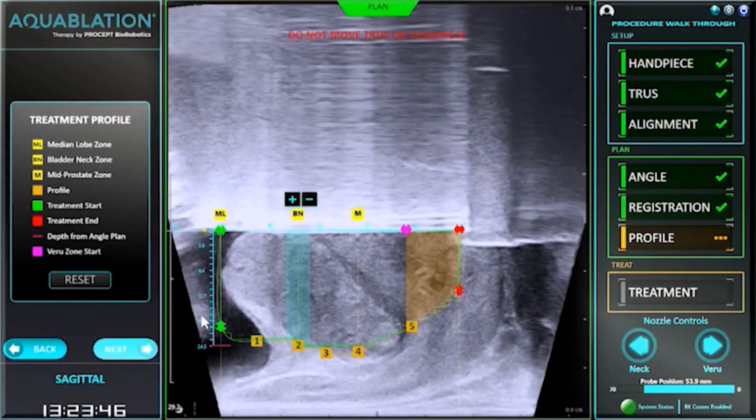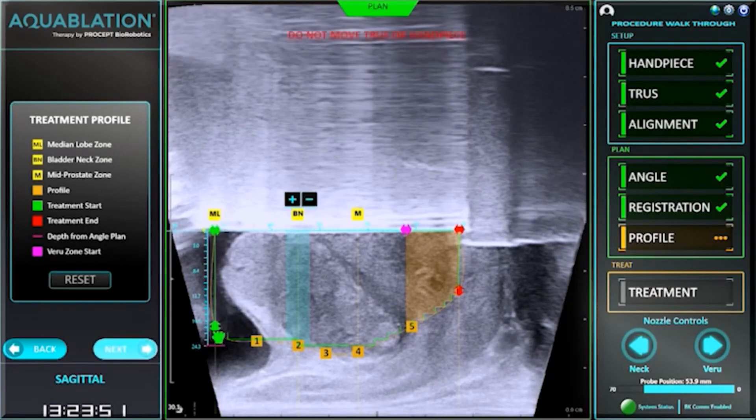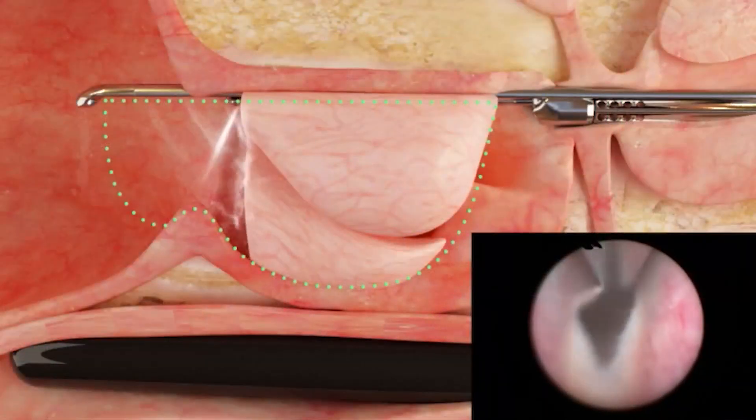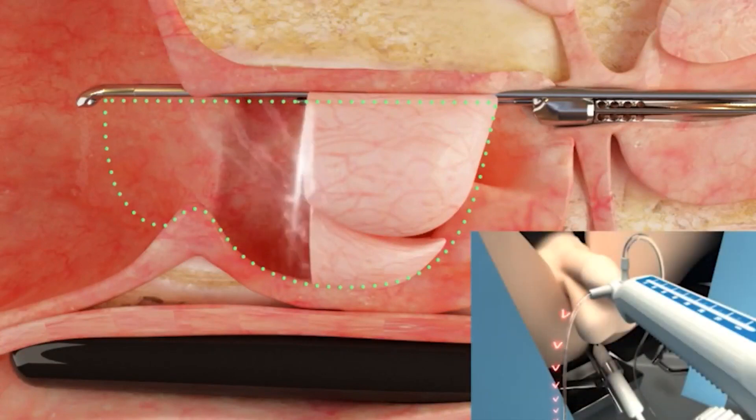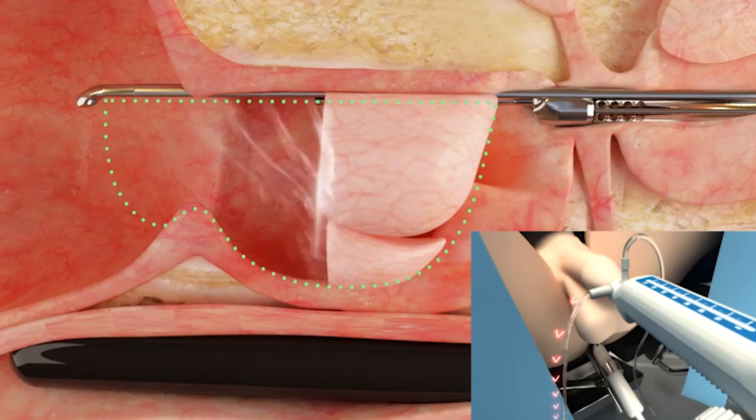With aquablation, what we do is we go in with an ultrasound probe and then we use the aquablation machine, which is a robotic machine. It helps us as surgeons to plan the appropriate treatment option and course for each patient on an individualized basis. That way we use water jet therapy to ablate the prostate to open up your urinary channel so you can end up being better.